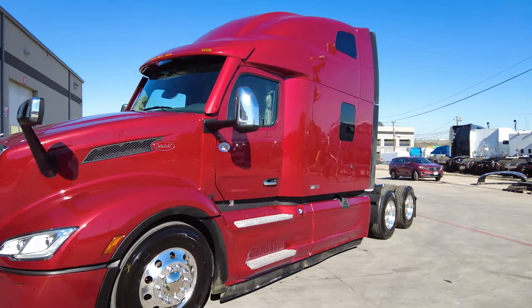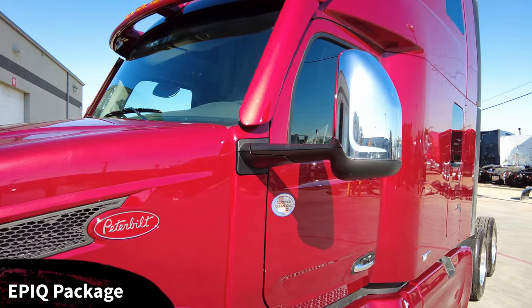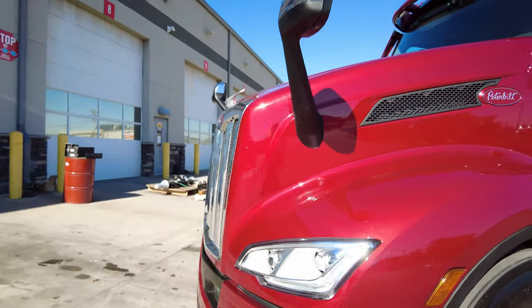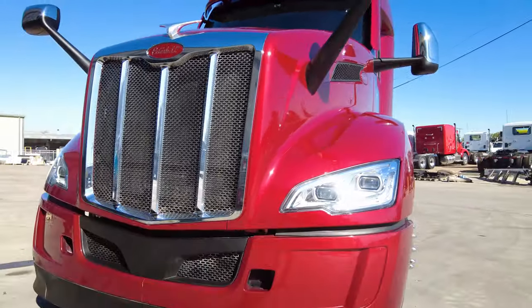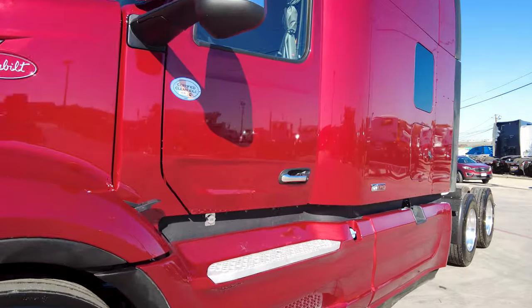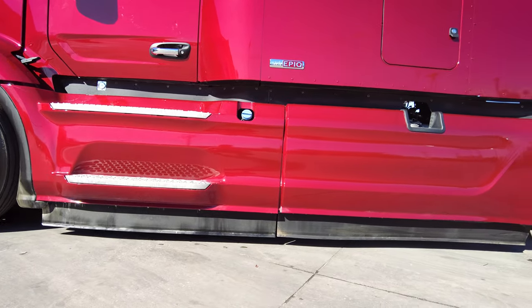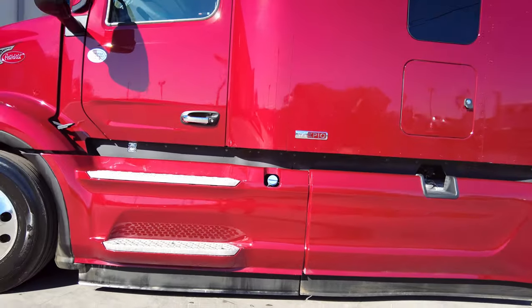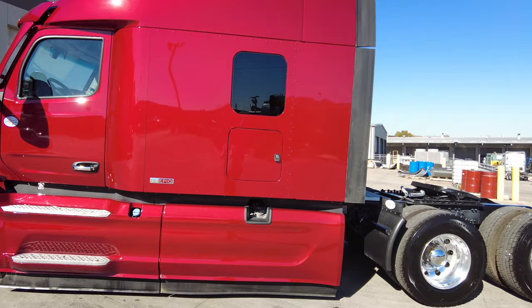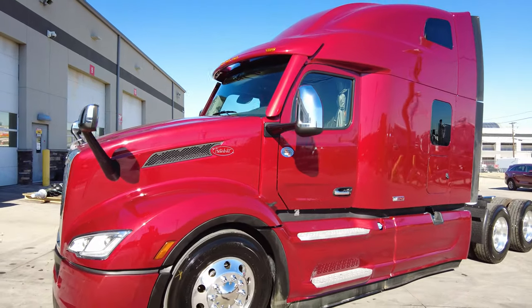This truck does have the Epic Package, which includes your painted visor, painted A-pillar fairings, the closeout on the wheel well between the bumper and the hood, the front air dam below the bumper, the closeout between the cab and the side fairing, the ground fairing — which is the rubber trim below the side fairing — your 18-inch sleeper extenders, and the rubber flares on top. All of that comprises the Epic Package, which helps with aerodynamics and fuel efficiency.